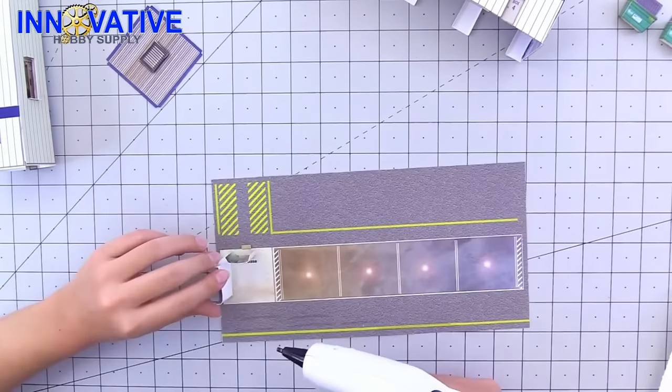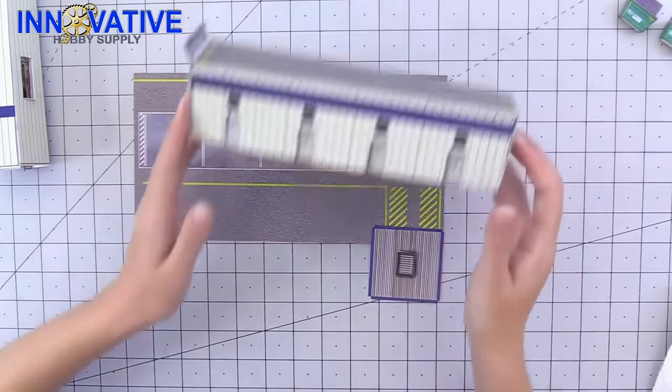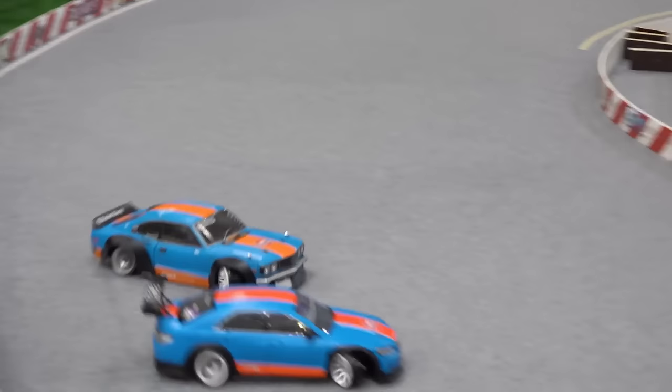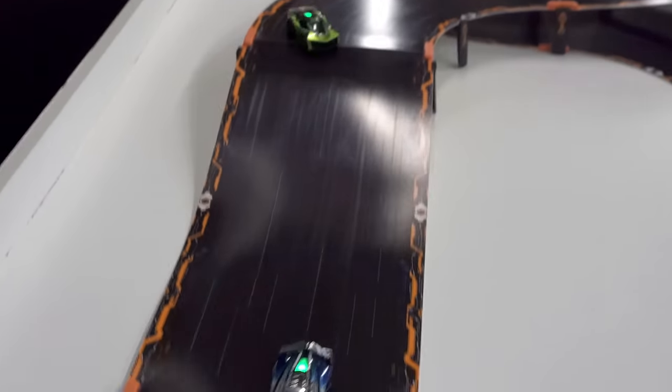Flex stock material, detailed designs, all crafted for the true enthusiast. Perfect for any 1:64 scale track layout, train or slot car enthusiast.